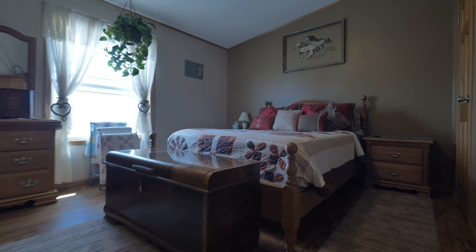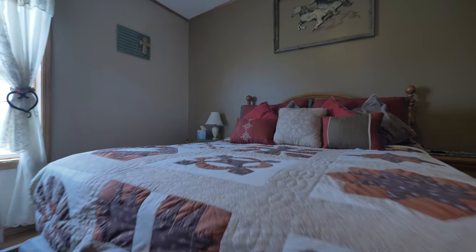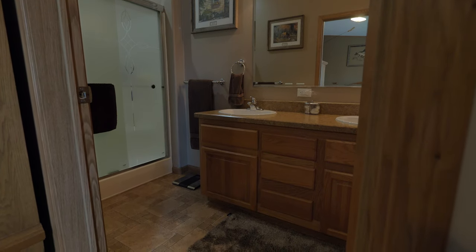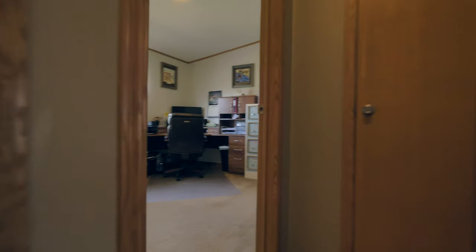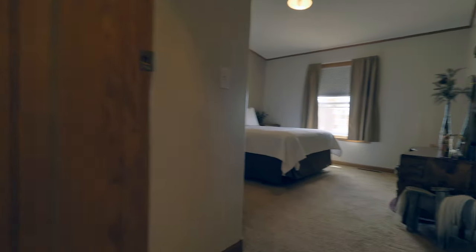There's a huge master bedroom on one side of the home, plenty big for larger furniture. The master bath has double sinks and a large shower. The other two rooms are on the other side of the home. All new solid wood interior doors and custom blinds throughout the house.